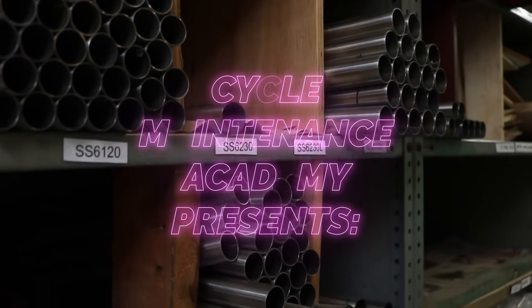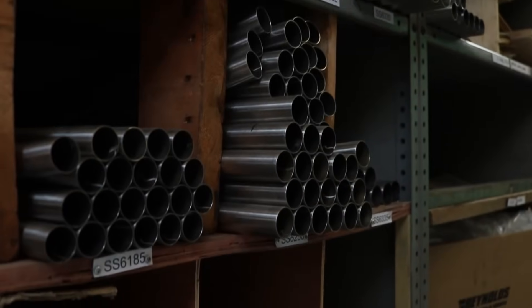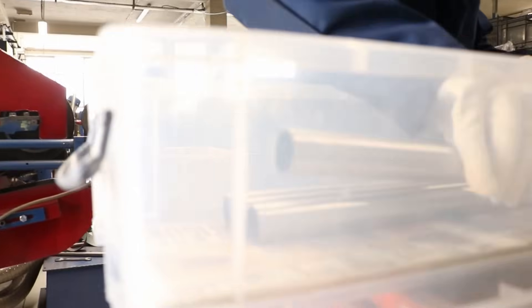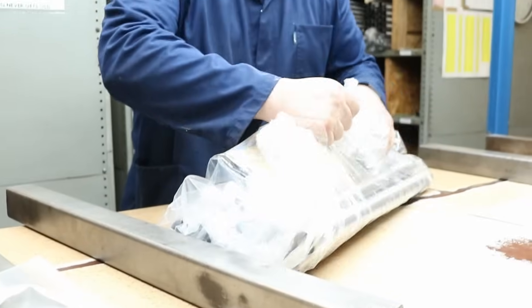There's a particular feel to a titanium frame that you don't get from anything else. We turn large, what we call hollows, into butted tubes which frame builders can then use to build into frames.